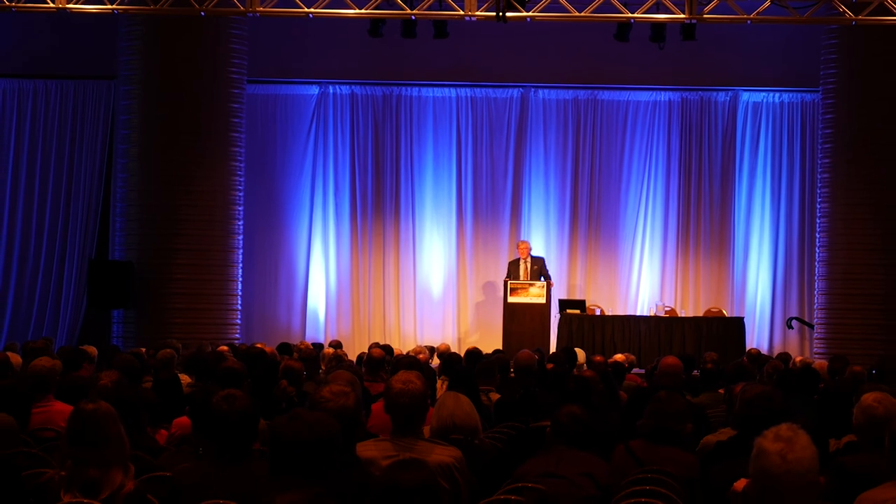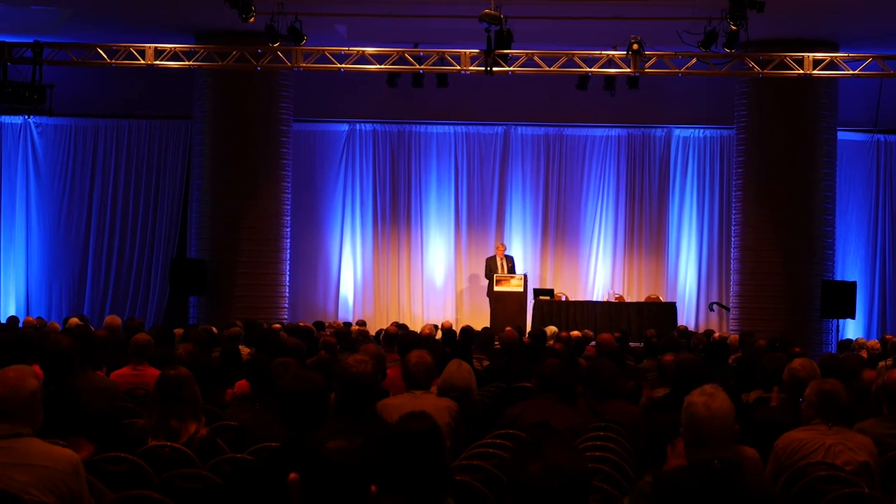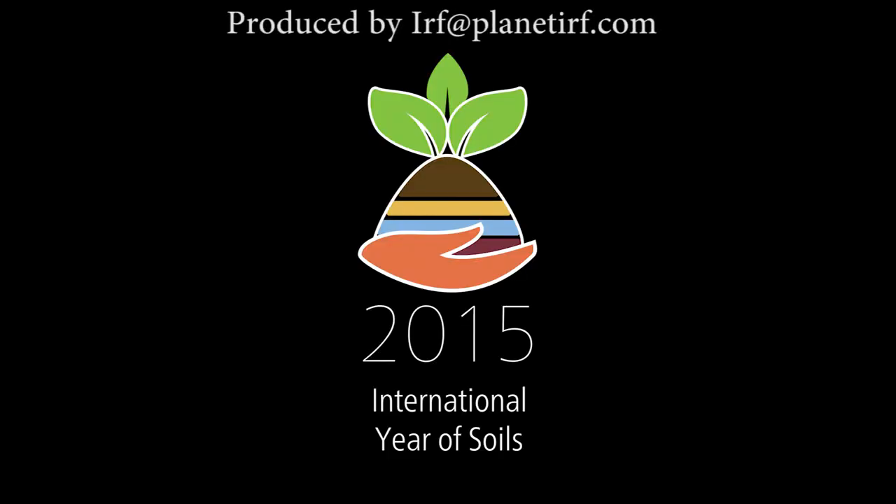So thank you very much for taking on this grant. Thank you.